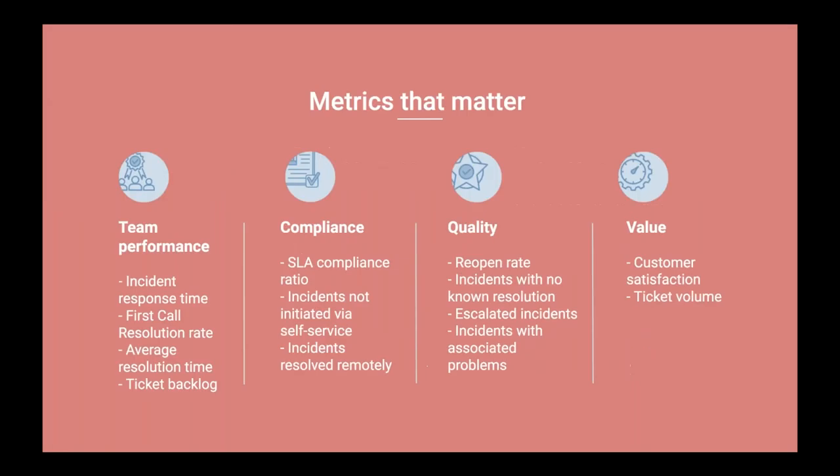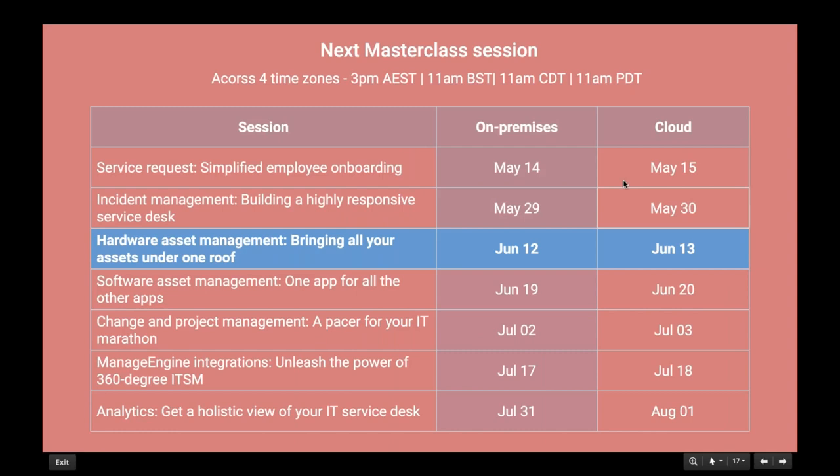Key metrics to measure: for team performance, run reports on incident response time, first-call resolution rate, average resolution time, and ticket backlogs. For compliance, track SLA compliance ratio, incidents not initiated via self-service, and incidents resolved remotely. The next on-premises masterclass is on hardware asset management — bringing all your assets under one roof — happening on June 12th at 3 PM AEST, 11 AM BST, CDT, and PDT. Thank you so much, have a good one!